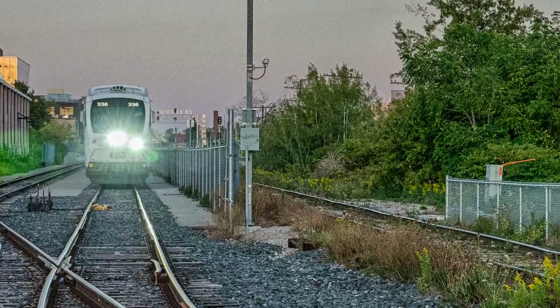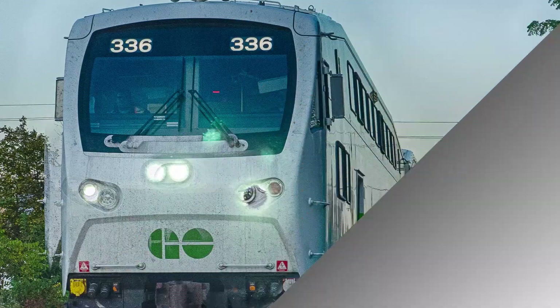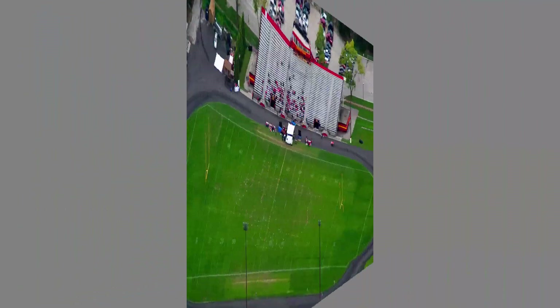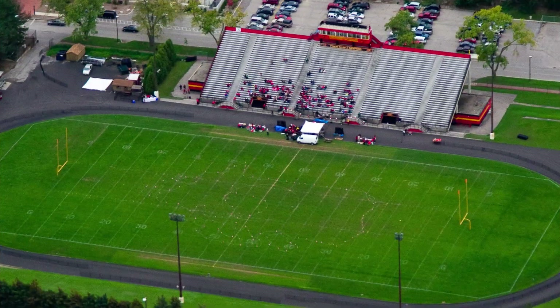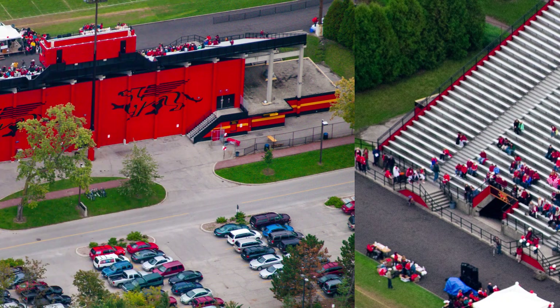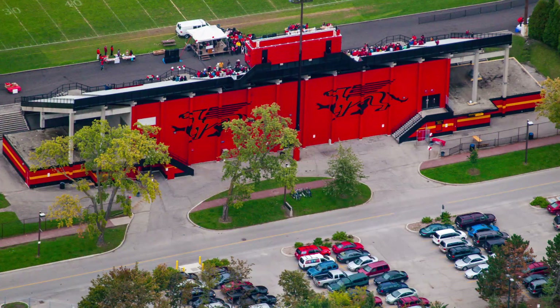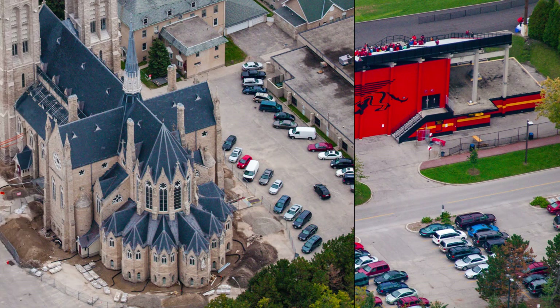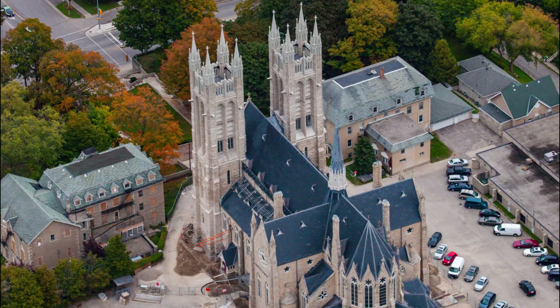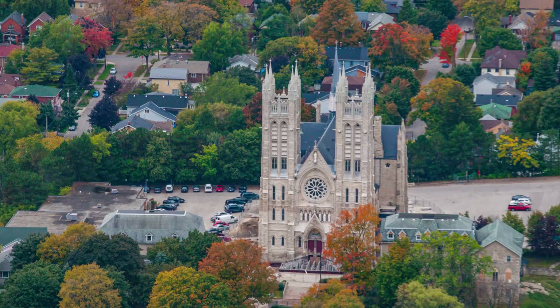When I'm walking along early in the morning I see the GO trains. This is a stadium in Guelph — the Guelph Griffins, I believe. Some amazing churches — look at that architecture, it's just wonderful.